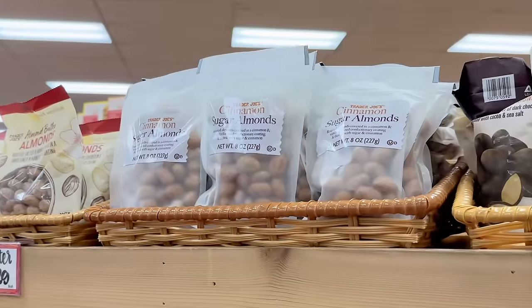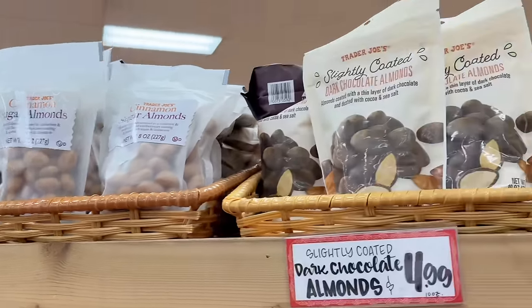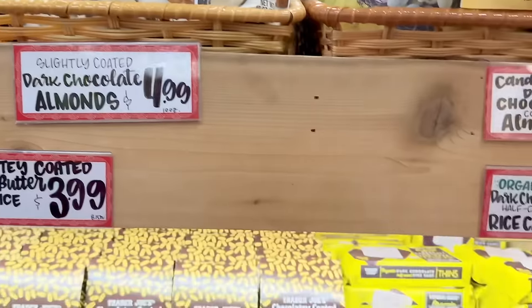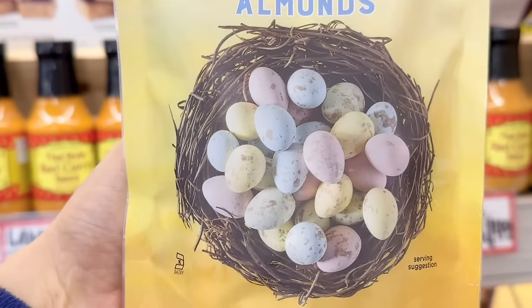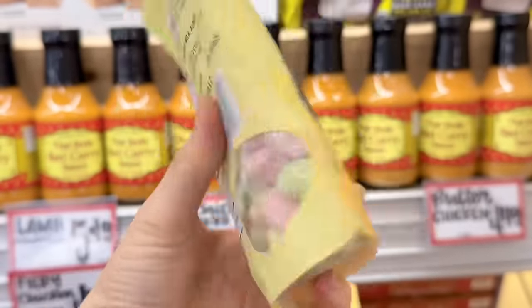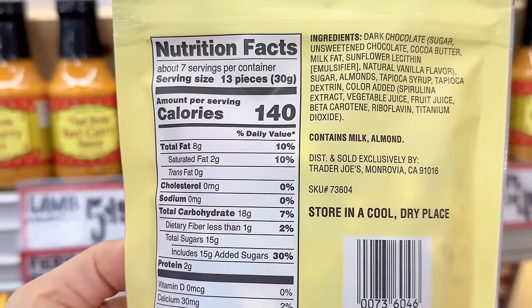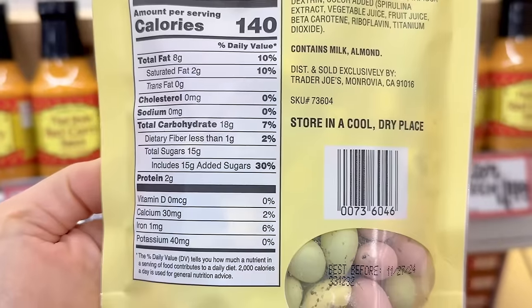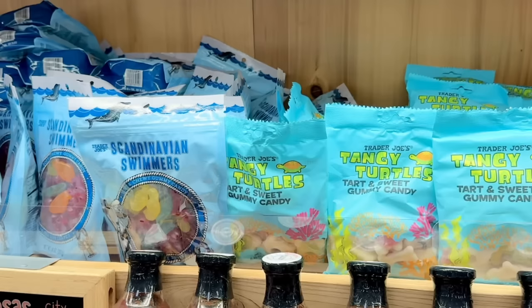If you missed the last video, I sampled the cinnamon sugar almonds and unfortunately wasn't a fan. Here's the skinny dipped almonds dupe for $4.99. The adorable candy coated dark chocolate covered almonds are back for Easter — one piece is about 11 calories. I initially thought these were just okay but as I worked through the bag I ended up loving them. They come in pastel speckled colors and are $3.99 a bag.